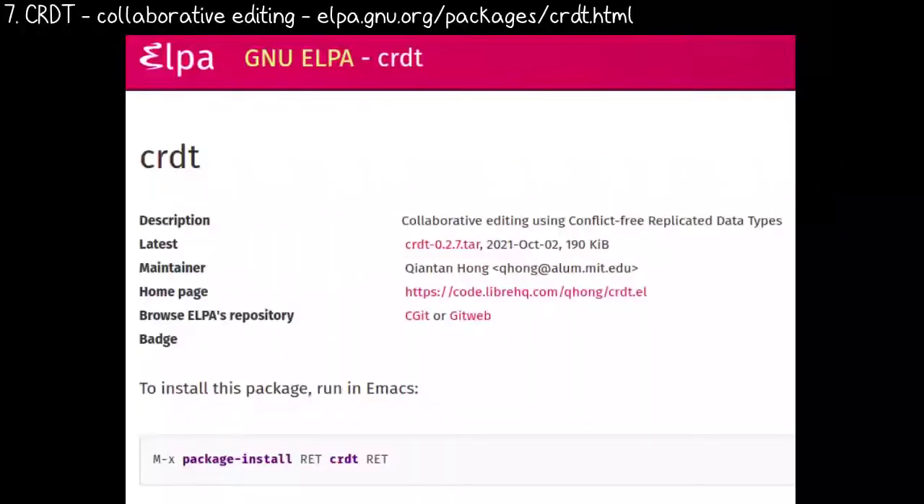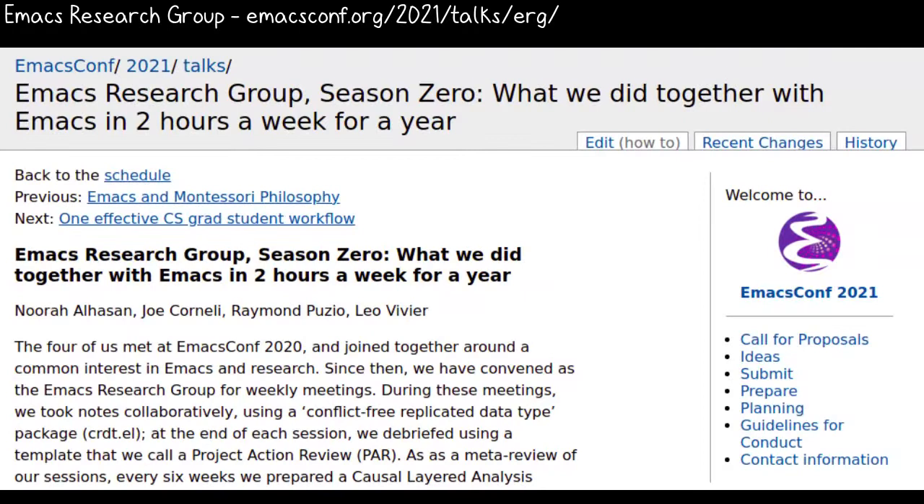Collaborative editing is now much easier since the CRDT package is in GNU ELPA. It allows multiple people to edit the same file over the network using their own Emacs. This means you can keep your own config and keybindings — yay! Watch the Emacs Research Group talk for an example of how several people use it to work together.